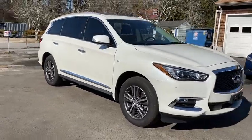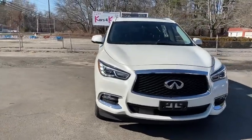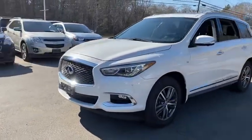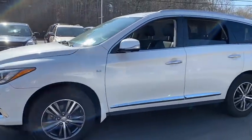This vehicle has less than 95,000 miles. Here are some of this vehicle's great options: traction control, all-wheel drive, Bluetooth, automatic transmission, cruise control, and trip computer.